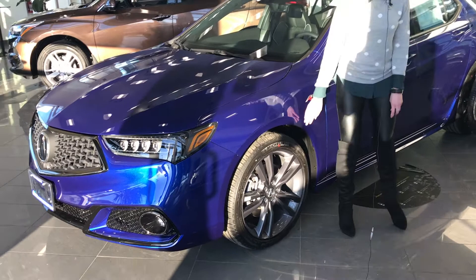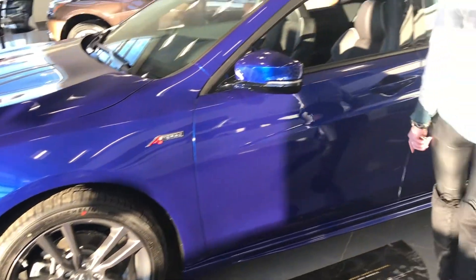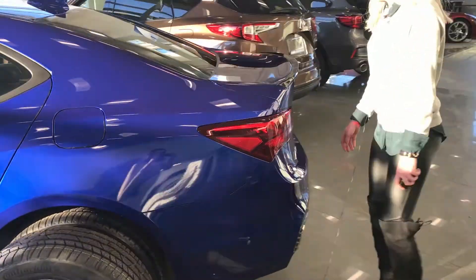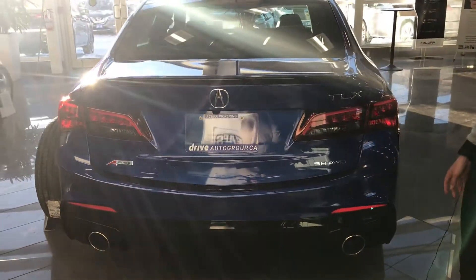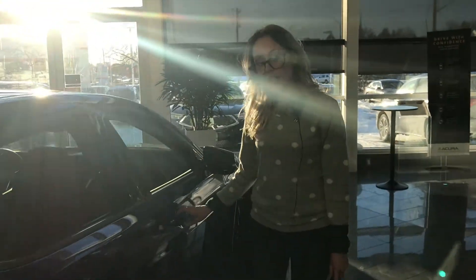It comes with 20-inch alloy rims in matte black. The A-Spec V6 is super handling all-wheel drive, and in the back it has an aggressive exhaust look. That is the exterior of the 2019 A-Spec TLX.